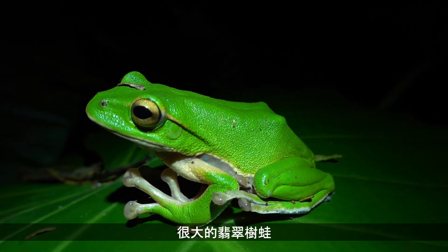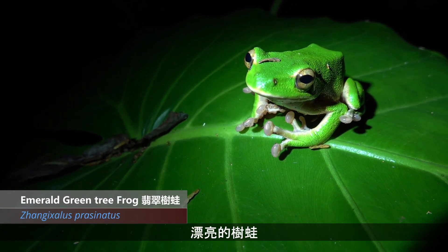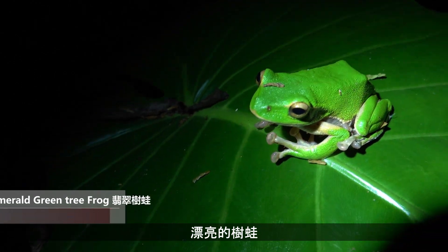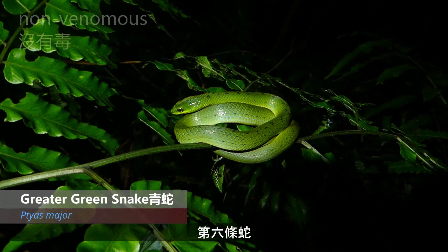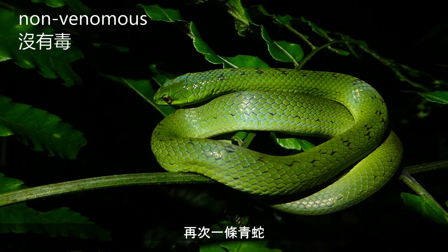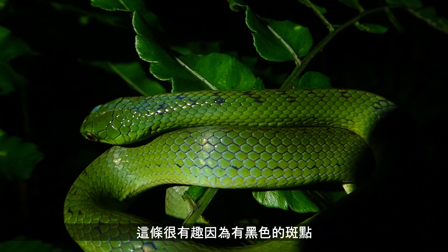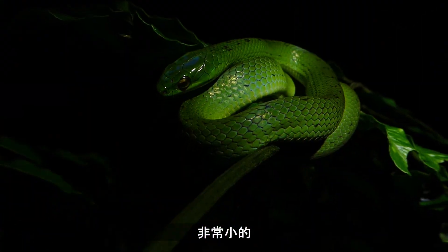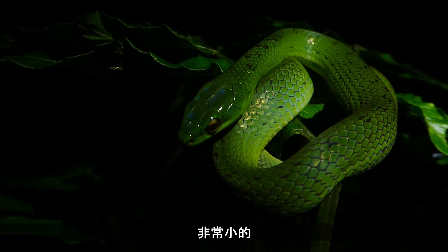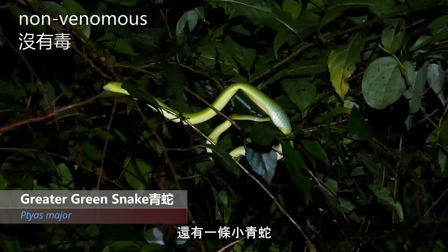Big emerald green tree frog — gorgeous frogs. Snake number six, another greater green snake. This one's a little more interesting because it has these black markings on it. It's very small, this one. And only about five meters later, another juvenile greater green snake sleeping up here.